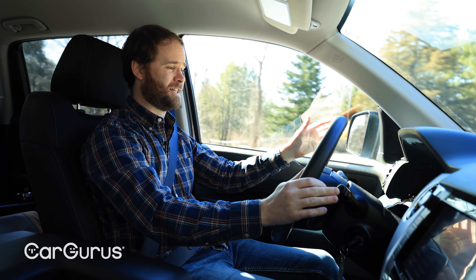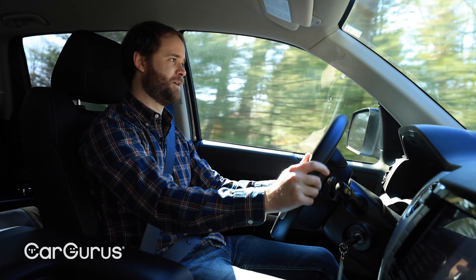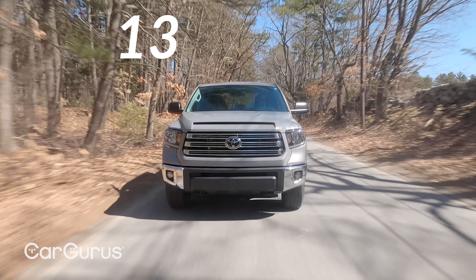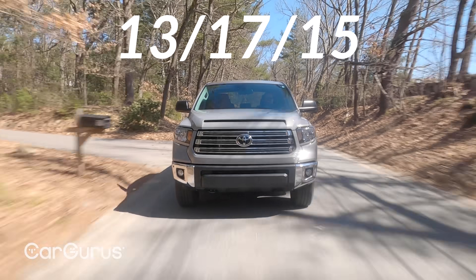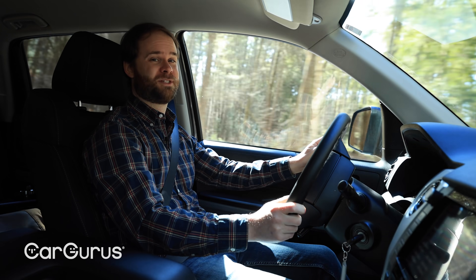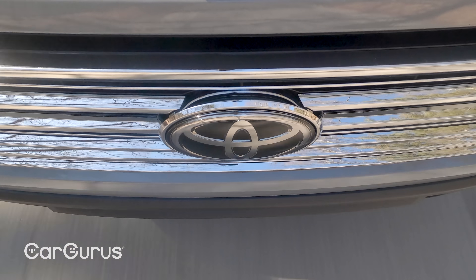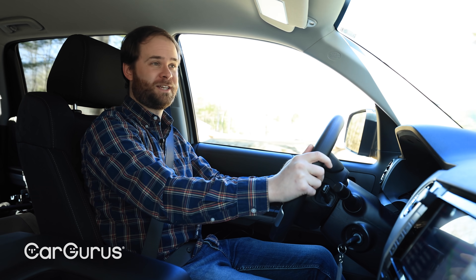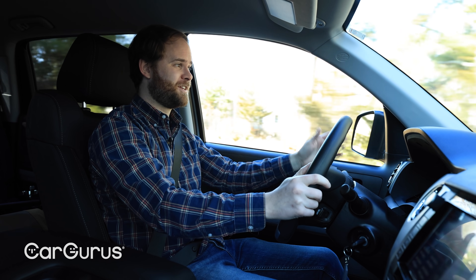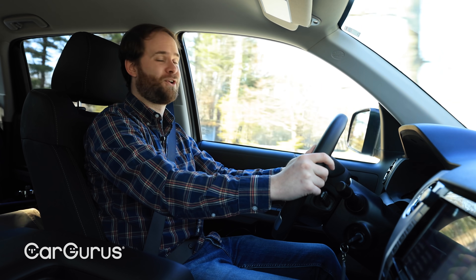The six-speed automatic is outclassed by pretty much everything in the segment, and it doesn't exactly help the Tundra return sterling fuel economy. With rear-wheel drive, the EPA estimates 13 miles per gallon in the city, 17 on the highway, 15 combined. With four-wheel drive like our test truck has, that combined number drops to 14. On the bright side, our truck also has the SR5 upgrade package, which raises fuel tank capacity from 26.4 gallons to 38 gallons — the largest in the segment. That means even getting just 14 miles per gallon, on a full tank I should be able to cover 532 miles — though it would cost about a hundred dollars to refill.